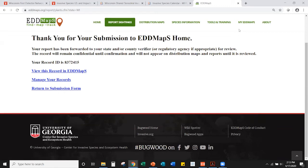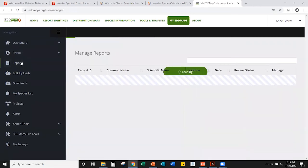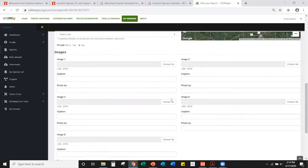Under 'My EDDMapS,' the 'Reports' option shows all reports submitted via the website or apps. You can view, edit, revisit, or delete reports. If a verifier asks you to upload a picture, click 'Edit' to get back to the reporting form, add what's needed, and resubmit. This updates your report. All reports made through both the website and the apps appear here.